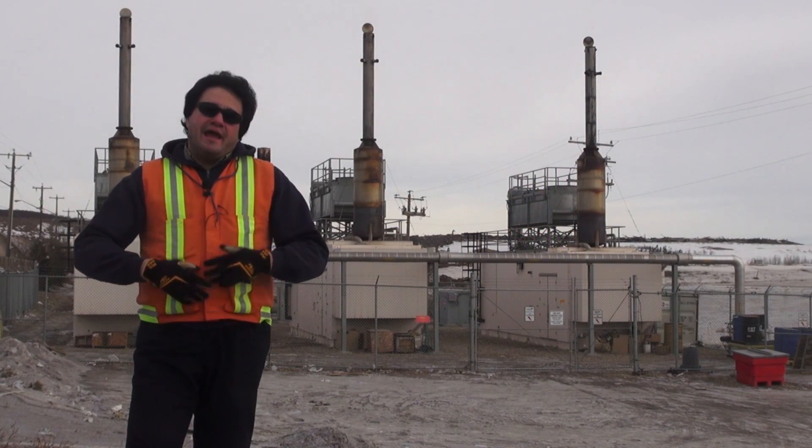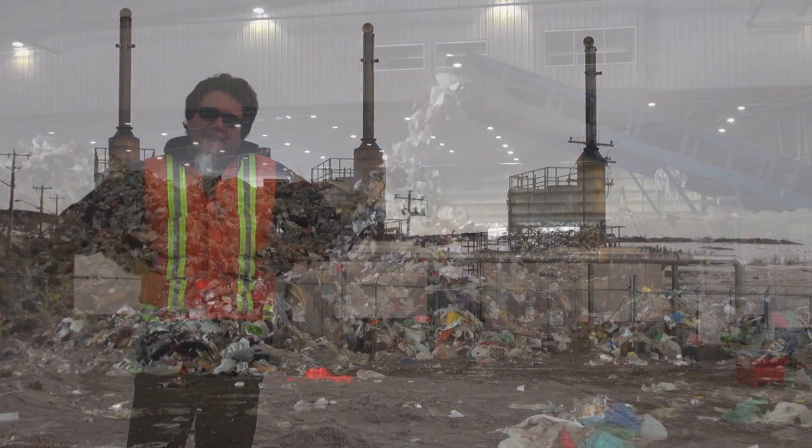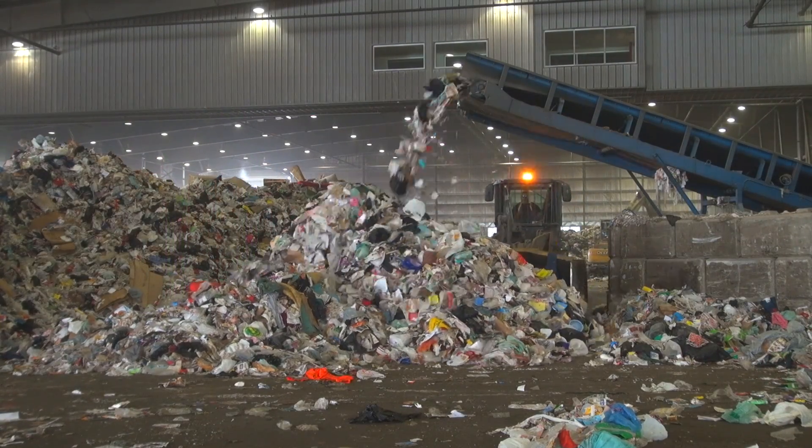In an energy-hungry world, and a world concerned about climate change, it would make a lot of sense to take all these landfills across our country, take that methane, and turn that into a source of energy to meet that demand.